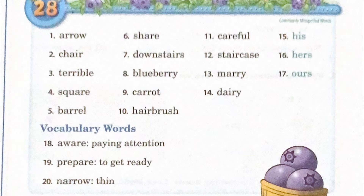Eight: blueberry, B-L-U-E-B-E-R-R-Y, blueberry. Nine: carrots, C-A-R-R-O-T, carrot.